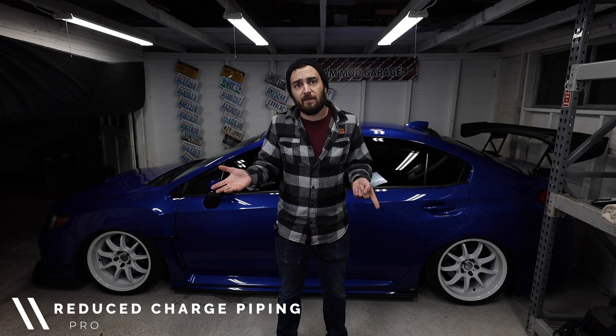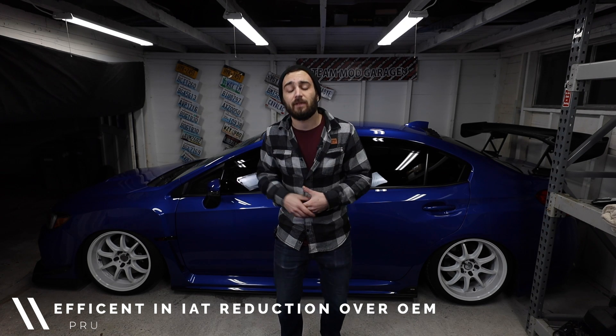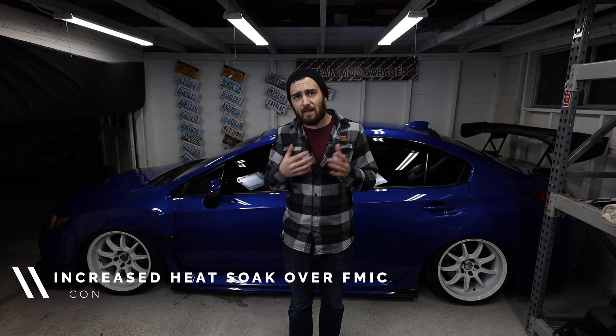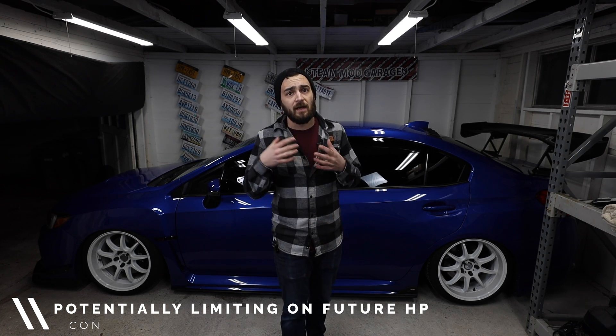To recap: pros of the top mount intercooler include reduced charge piping — which means reduced lag if that matters to you — and they're still very beneficial at reducing IAT temperatures versus the factory unit, even with heat soak. Top mount intercoolers are generally cheaper than front mount intercoolers. Cons include heat soak being a real problem, especially in summer sitting in traffic, and top mount intercoolers can be limiting on power depending on your goals.